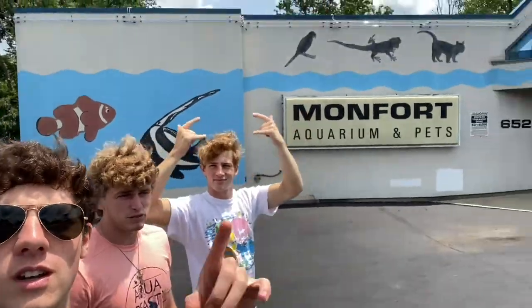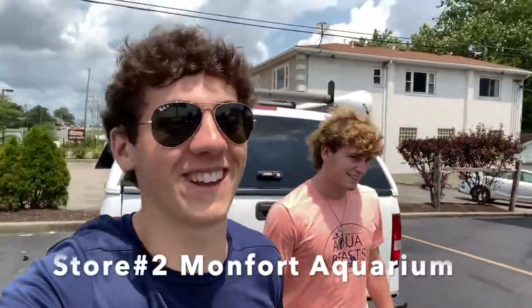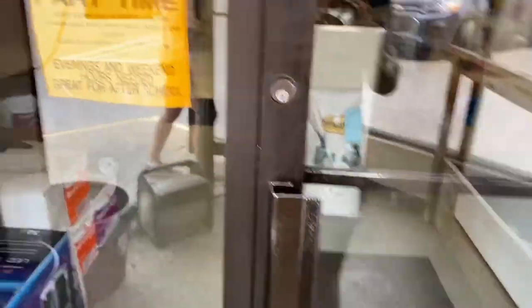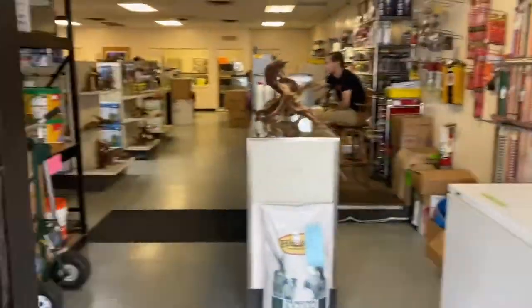Store number two, Monfart Aquarium. Got a bunch of good smaller fish, but sometimes they'll get some pretty crazy stuff in. It smells like Monfart.